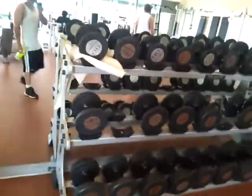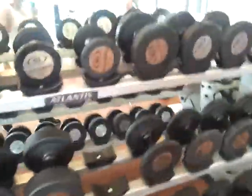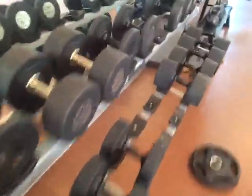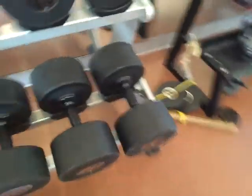Here we have the dumbbells. These dumbbells range from I think 5 or 10 pounds, all the way up to 100 pounds.